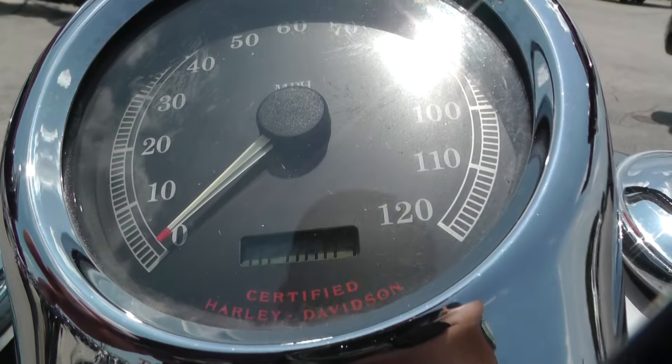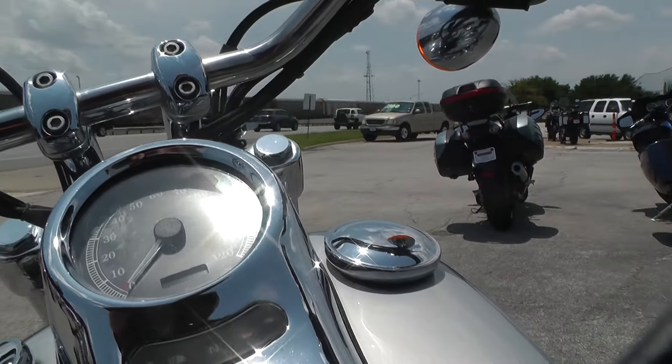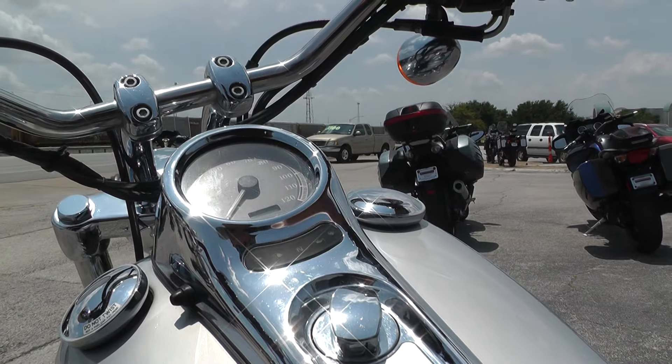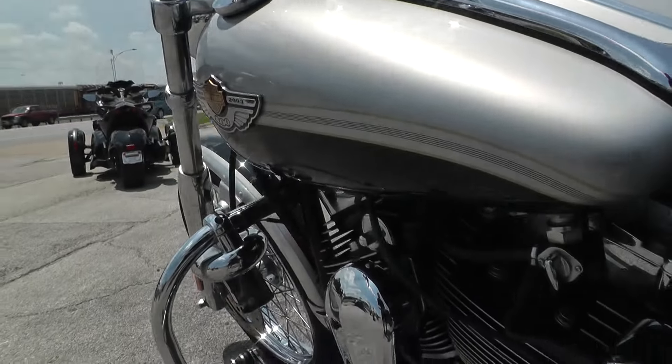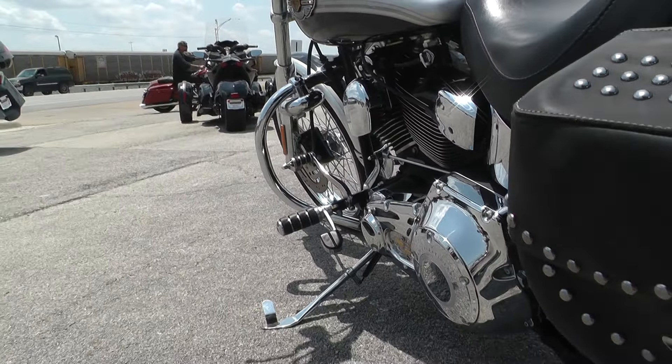We're looking at 20,603 miles on this 2003 model. I'll fire it up for you so you can hear the exhaust. Starts up nice and easy. This bike's been through the service shop and safety check — all our bikes are.